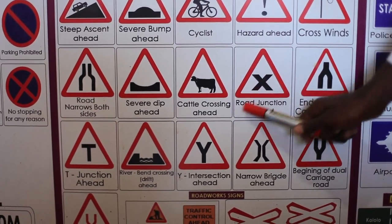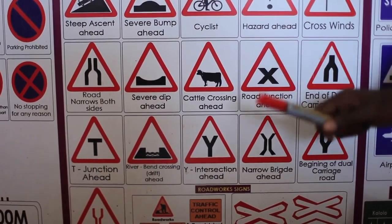Road junction ahead. There is an X-shape junction. Check where you're going and slow down.